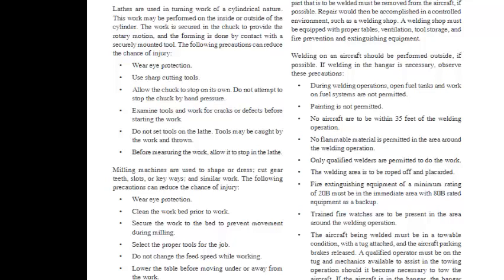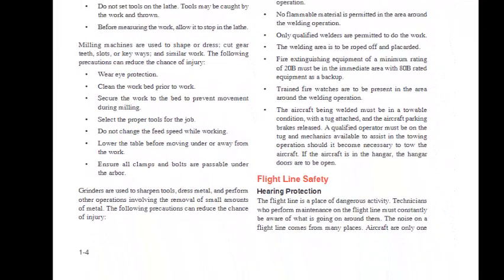Lathe safety precautions include: wear eye protection, use sharp cutting tools, allow the chuck to stop on its own — do not attempt to stop it by hand pressure, examine tools and work for cracks or defects before starting, do not set tools on the lathe as they may be caught and thrown, and allow work to stop before measuring. Milling machines are used to shape or dress metal, cut gear teeth, slots, or keyways. Milling safety precautions include: wear eye protection, clean the work bed prior to work, secure the work to the bed, select proper tools for the job, do not change feed speed while working, lower the table before moving under or away from the work, and ensure all clamps and bolts are passable under the arbor.